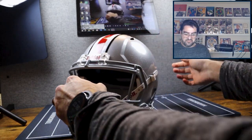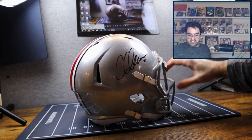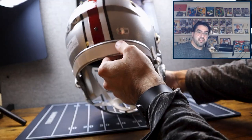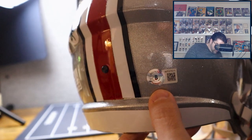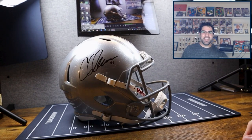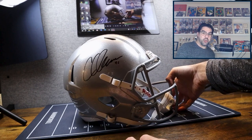Chris Olave, our second helmet. We're halfway through. Where is the certificate? It's got the Beckett authenticity witness and the certificate number right there. I just don't have the space to make this any better, but there we go — Chris Olave. We'll be back with our third helmet.